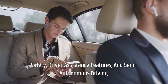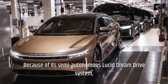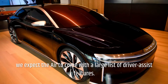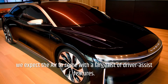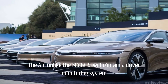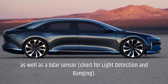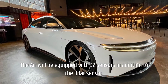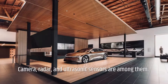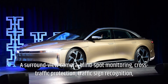Safety, Driver Assistance Features, and Semi-Autonomous Driving — Lucid Air. Because of its semi-autonomous Lucid Dream Drive system, we expect the Air to come with a large list of driver assist features. Unlike the Model S, the Air will contain a driver monitoring system as well as a LiDAR sensor, short for light detection and ranging. The Air will be equipped with 32 sensors in addition to the LiDAR sensor, including camera, radar, and ultrasonic sensors, as well as a surround-view camera.